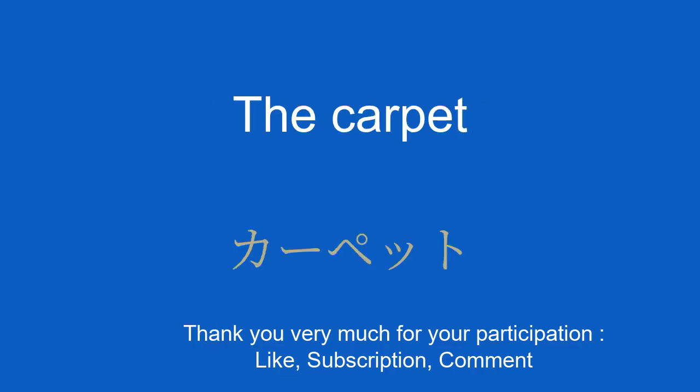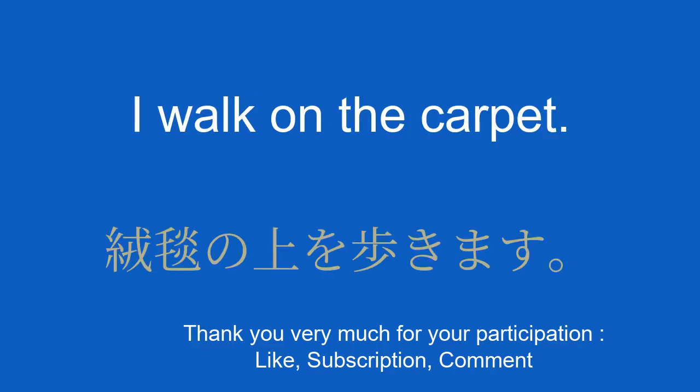The carpet. カーペット. I walk on the carpet. 絨毯の上を歩きます。